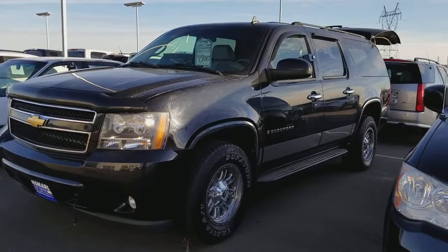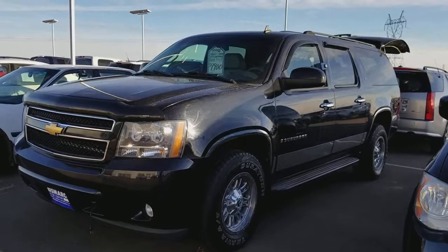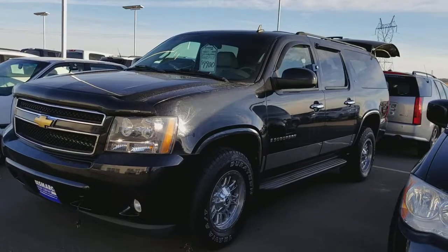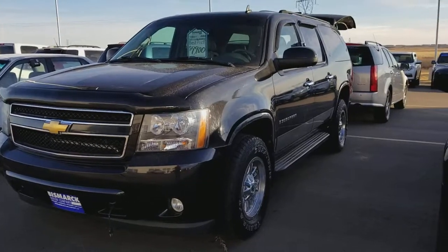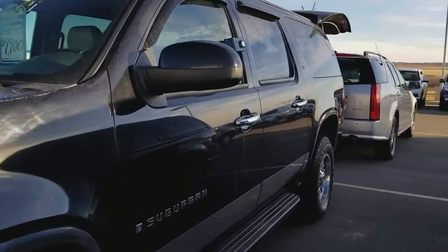Good morning. This is Chandra at Bismarck Motor Company. Thanks for asking about if we had anything similar to that Suburban you saw listed online. This is an 07 Suburban that we have. It does fit your criteria for miles. It is priced at $9,900. And I just want to give you a quick peek at it.